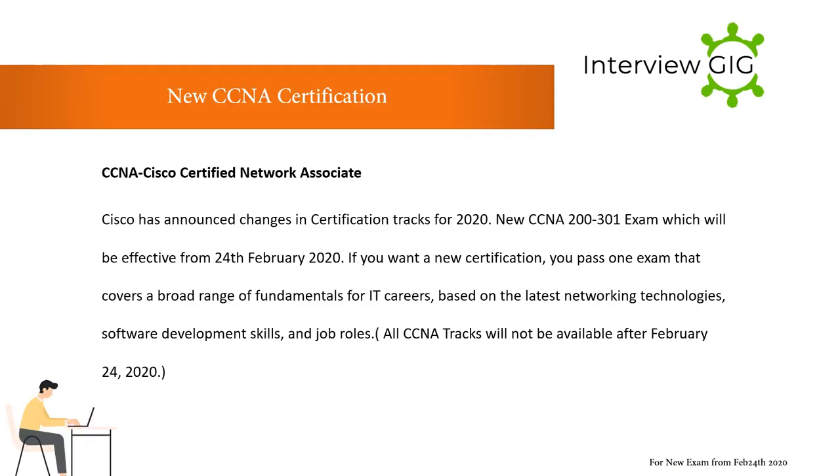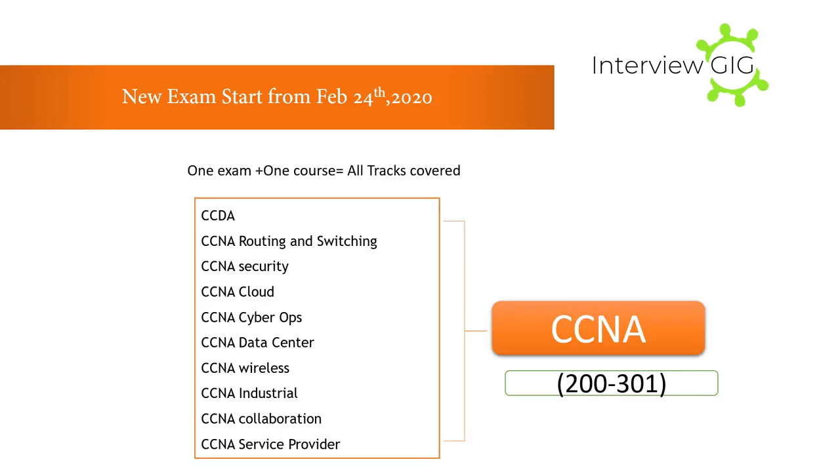Now let's look at the new CCNA certification. CCNA stands for Cisco Certified Network Associate. Cisco has announced changes in certification tracks for 2020 with the new CCNA 200-301 exam, effective from February 24, 2020. If you want the new certification, you pass one exam that covers a broad range of fundamentals for IT careers based on the latest networking technologies, software development skills, and job roles.